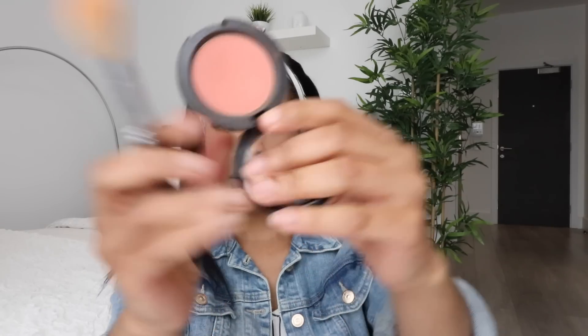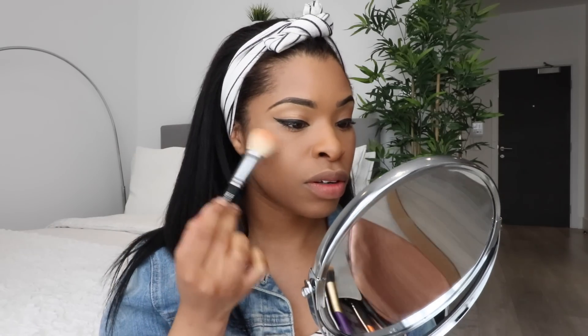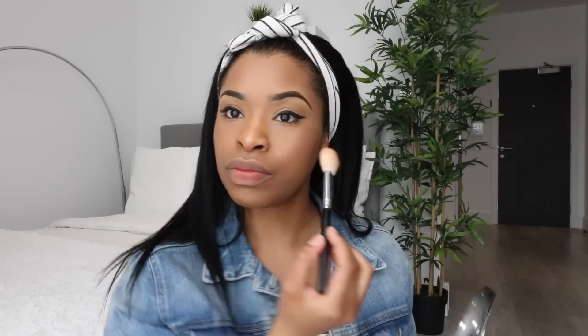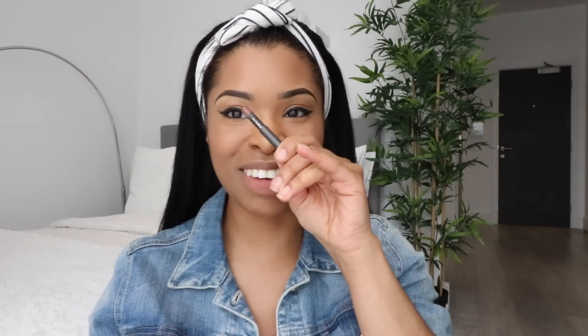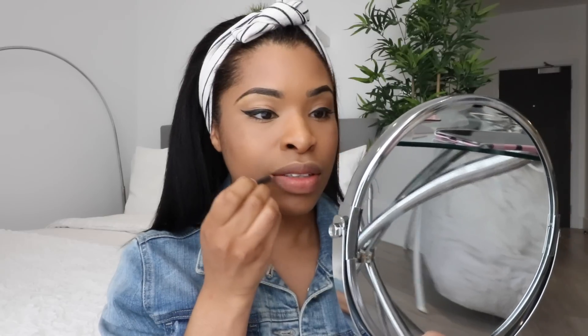I'm going to apply some blush — this is MAC's Peaches. I'm using the Zoeva Luxe Powder Finish brush, number 132, just to apply a very light dusting of color to my cheeks. So far so good — I'm liking how the rest of my makeup is sitting really well on the foundation. For the lips I'm going to use this MAC Spice lip liner; as you can see I've been using it a lot because it's become very small. I'm going to pop that onto my lips.